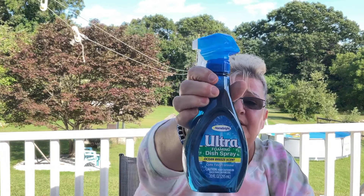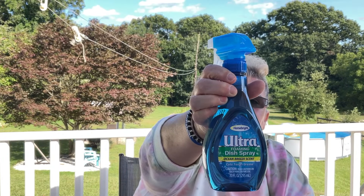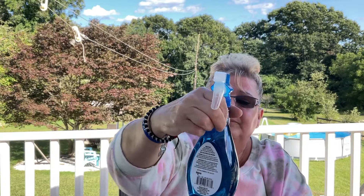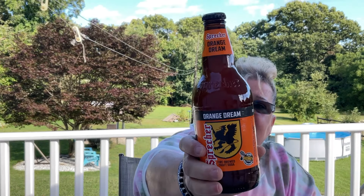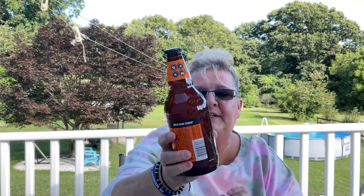I picked up this ultra spray — I think it's by Home Bright, but it looks like the Dawn spray. I've used the Dawn spray even on stains on my shirt and it works great, so I'm going to give this a try. This next product — my son and I have definitely tried these before, but this one is a 20-ounce, not a 16-ounce, and this one is Dream Orange. We've tried the root beer and the cream soda and they're both fantastic.